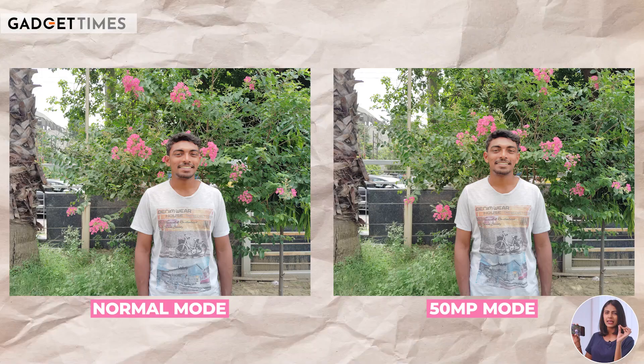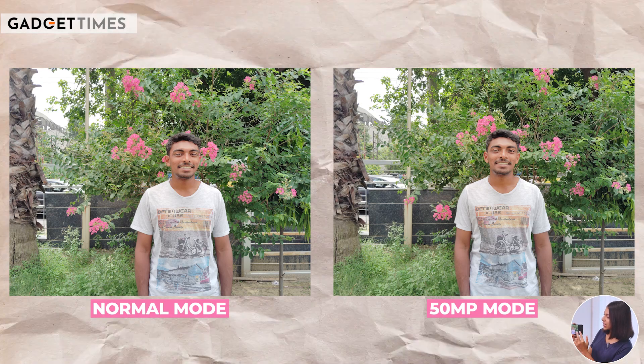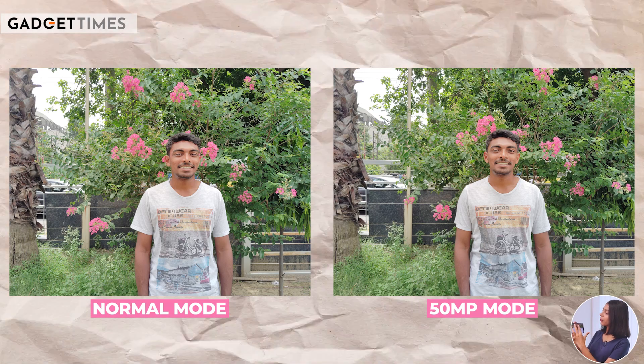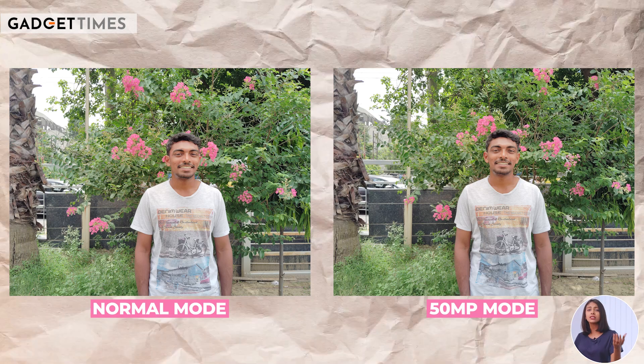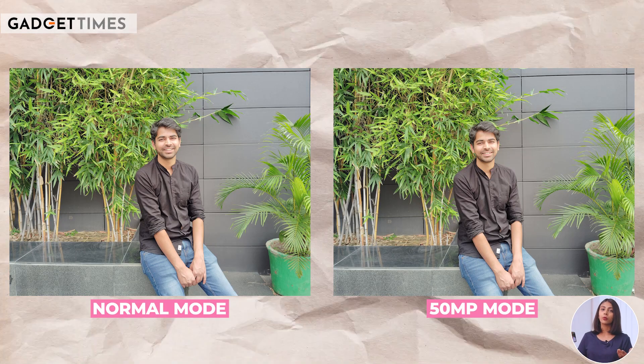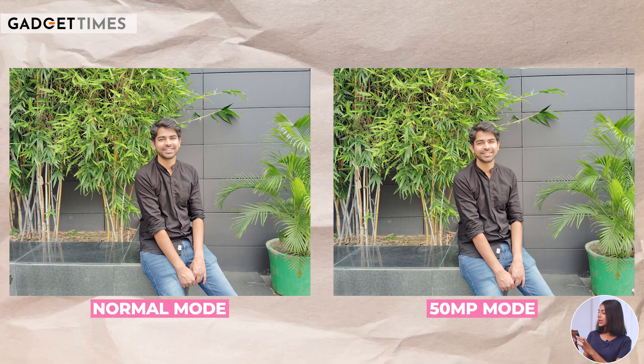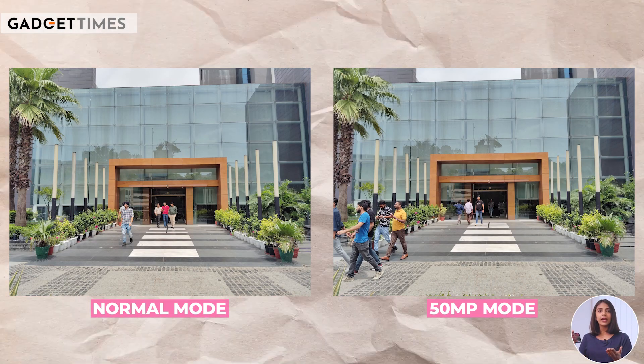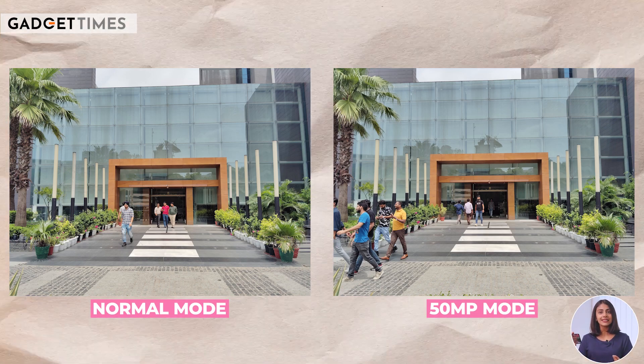I feel there is just a very slight difference between the colors — like the flowers retain colors a little bit more in the 50MP mode, and when you zoom in a little more, you will feel a small difference. But it doesn't show a lot of difference compared to other phones. This is not a deal breaker at all. But because there is no significant difference in quality, I would suggest you take most of your pictures in normal mode. Because if you click at 50MP, your file size will increase — normal mode photos are 6 to 7 MB, while 50MP photos are 14 to 15 MB on average.